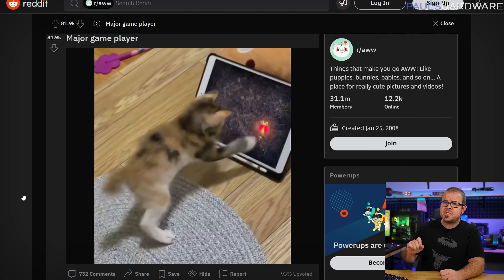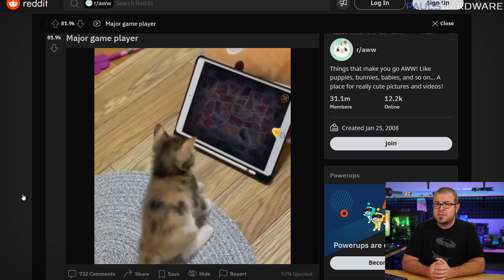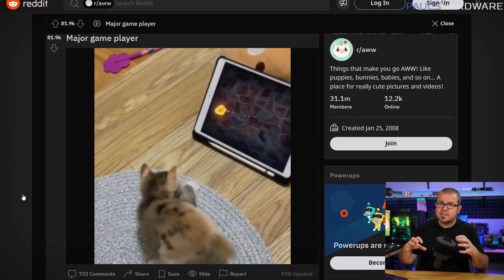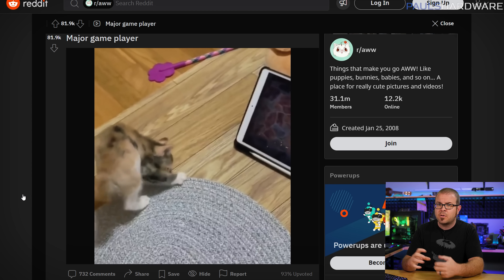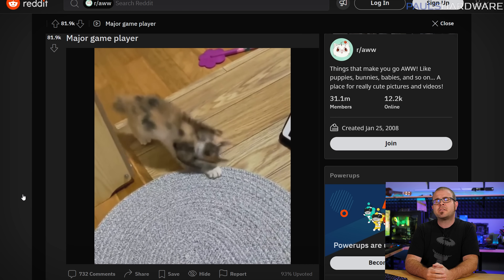These are all excellent questions, but rather than answering them in any substantive matter, I will instead direct your attention to this cat playing video games on a tablet. It's a poignant reminder of what truly brings this community together — the joy of gaming, and how it makes us contort our bodies in awkward ways as dopamine floods our brain and distracts us from all that other nonsense. Okay, now that we've had our fix, let's cover all that other nonsense.